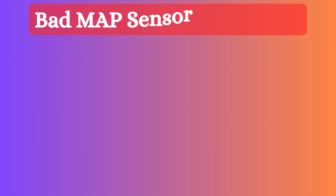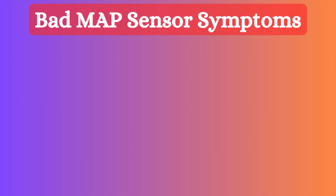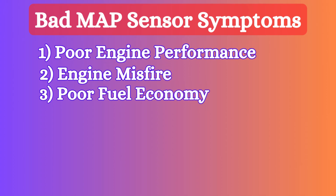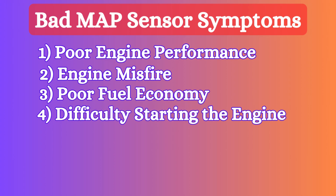When the MAP sensor goes bad, it produces different problems such as reduced engine performance, engine misfire, poor fuel economy, difficulty starting the engine, and rough idle.